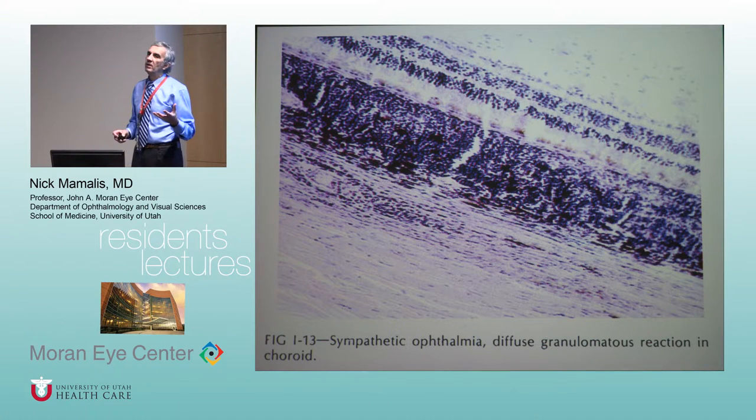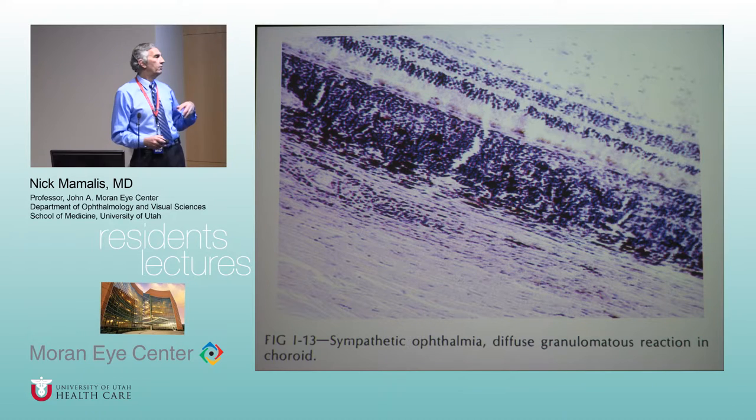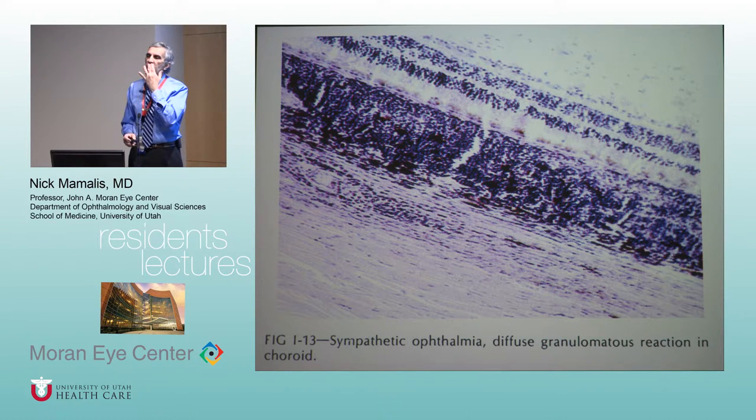So there are three types of giant cells and three types of granulomatous inflammation. The first type is called diffuse granulomatous inflammation, and the characteristic disease is sympathetic ophthalmia.